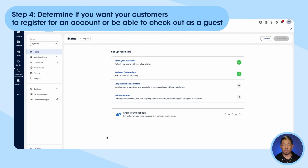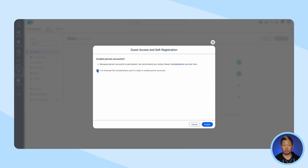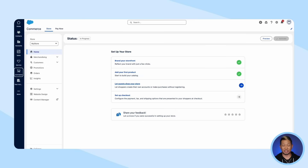Step four: determine if you want your customers to register for an account or be able to check out as a guest. For this next step of the setup wizard, we're really just going in to flip a switch. When we enable this step, we're basically telling Salesforce to create two separate profiles — one for guests who have not logged in, and one for customers who have logged in. This could take up to an hour, so grab a cup of coffee and hold tight. You'll notice that the box is checked when the job is finally complete, and this allows you to personalize the experience individuals have on your website depending on their profiles.